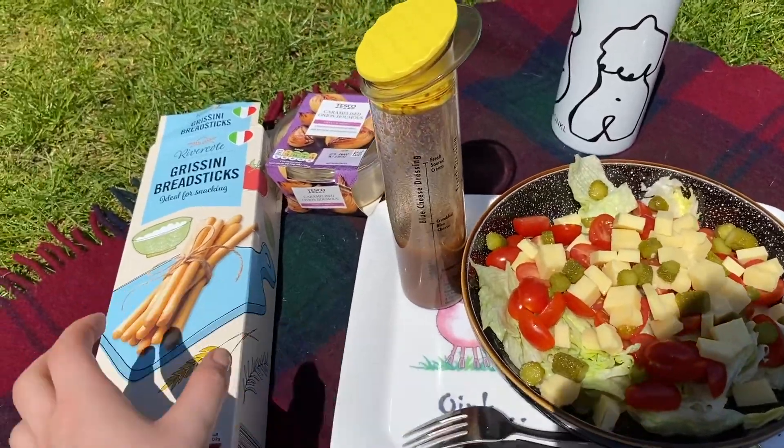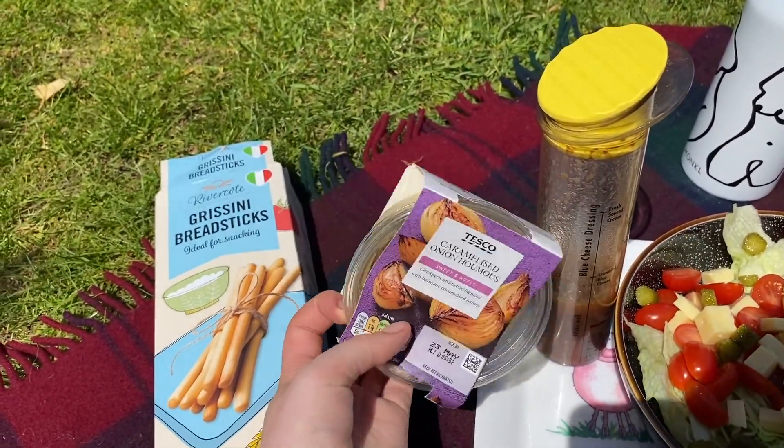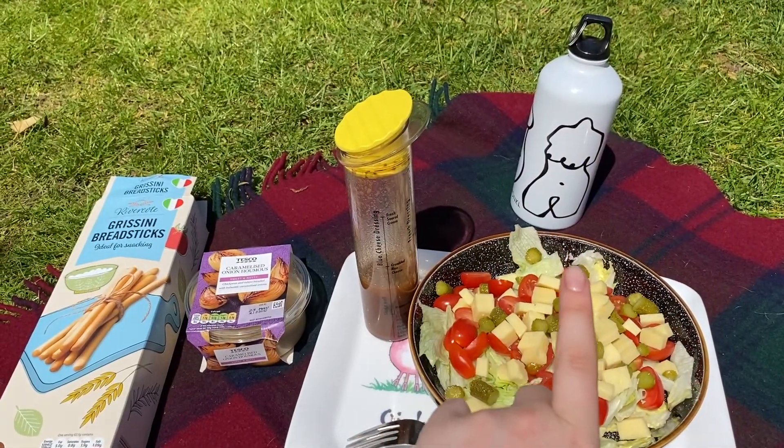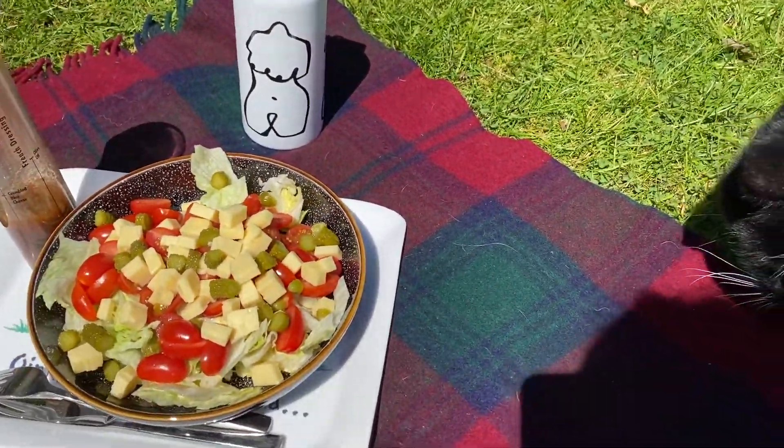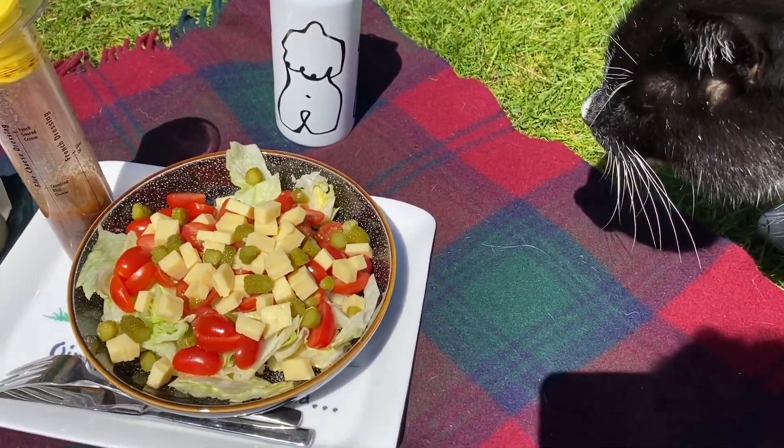I've also got some breadsticks — Tesco's caramelised onion ones — and some squash to keep hydrated. It's heaven! I literally forget how much I love eating salads. I never ever want a salad unless maybe I'm on holiday, but I forget how good they are — they're so nice when it's warm.